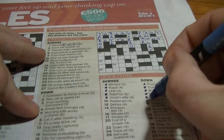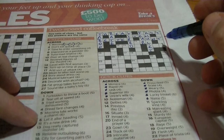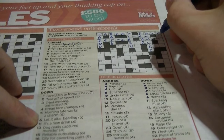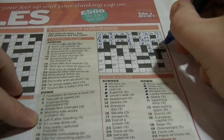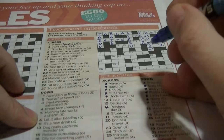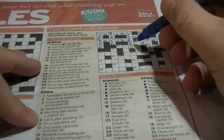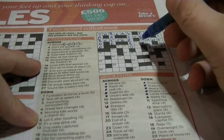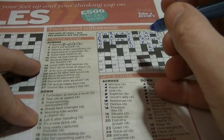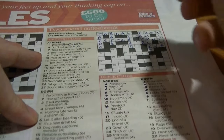Six down: 'name', T-something-T-something — I guess that's going to be 'title'. 'Let it alter heading' — 'let it' is an anagram of 'title'. Fourteen across: 'previous day' is the 'eve'. 'Level, the first woman' — first woman's 'eve'. Ten across: 'nobleman', E-something-R-L — that's going to be 'earl'. 'Peer at a real change' — 'real' is an anagram of 'earl'.